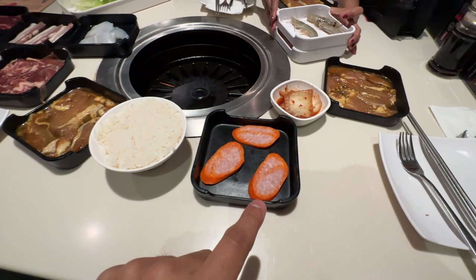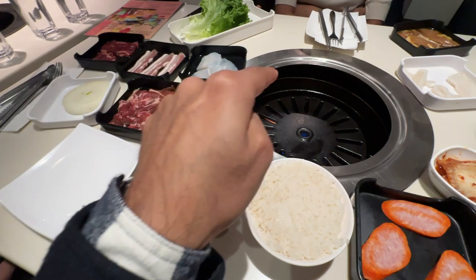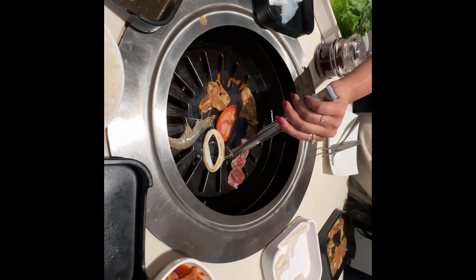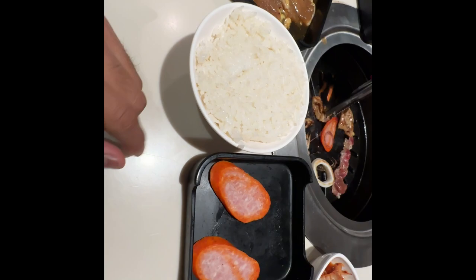The food is here! This is shrimp, chicken, kimchi, sausage, rice, and a lot more. You have to take the items and cook them on the grill here, then eat. We also have an expert helper assisting us. I don't think I'm going to eat rice today — I'll focus more on the grilled items.